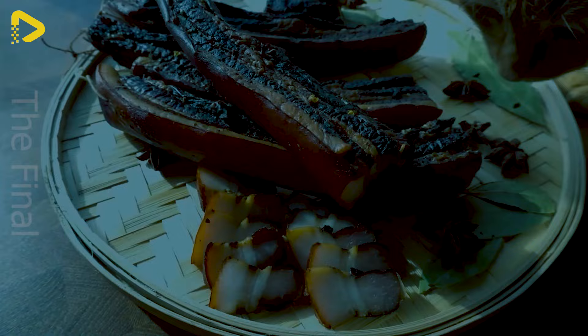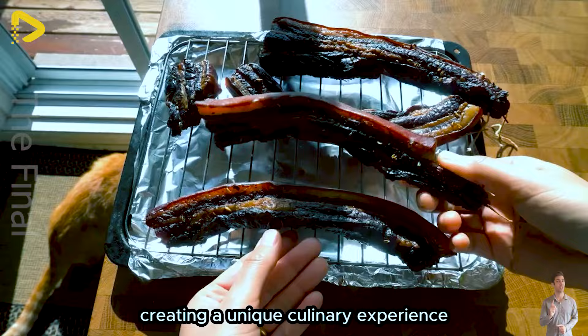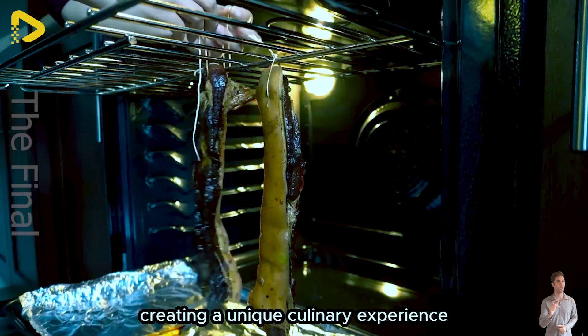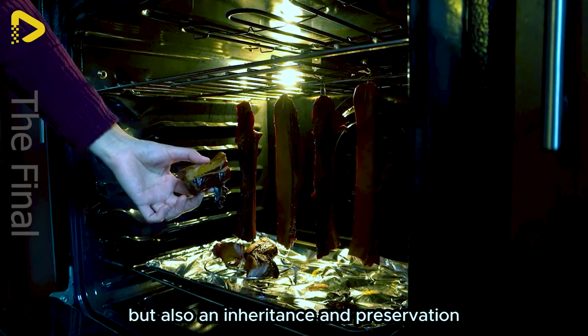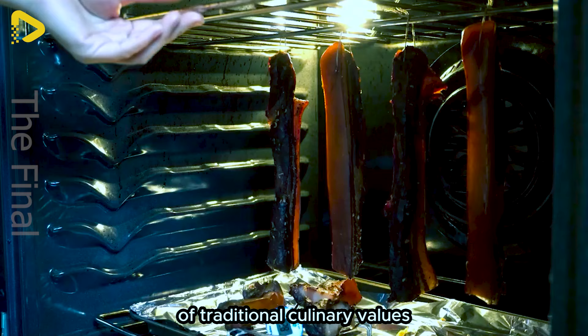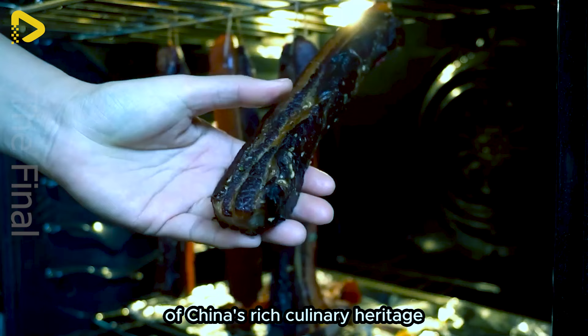The flavour of smoked meat is an exquisite harmony of spices and traditional aromas, creating a unique culinary experience. This taste is not just a harmonious blend of elements, but also an inheritance and preservation of traditional culinary values, forming an integral part of China's rich culinary heritage.